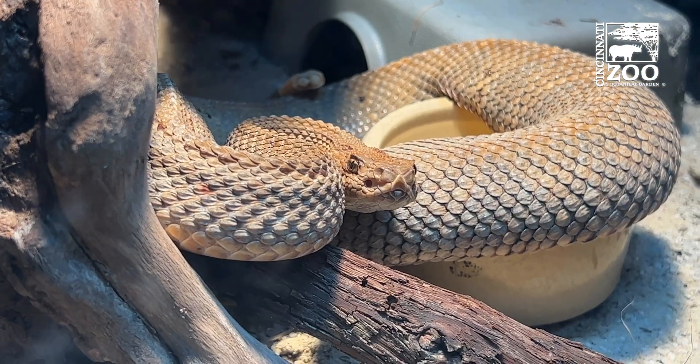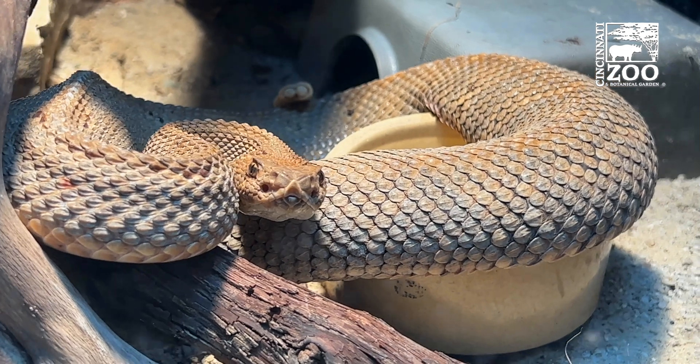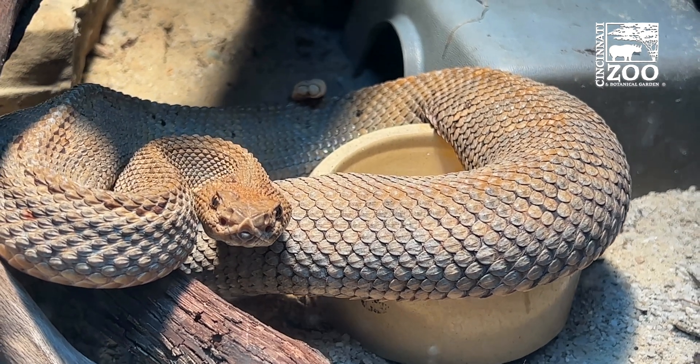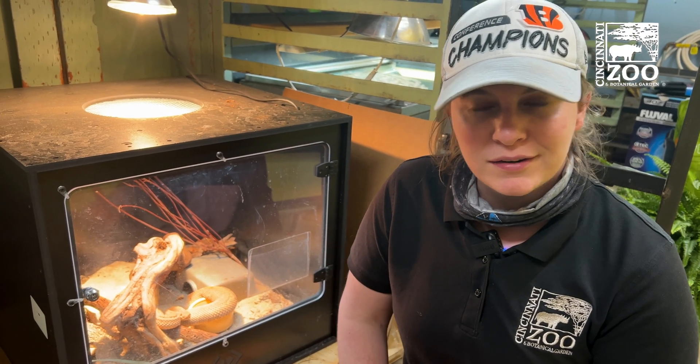We have our female probably due in about a few weeks. We introduced our male to her back in October on exhibit — some of you may have seen some interesting breeding behavior. The male was very interested in her; it took her some time to warm up to him. We did see an actual lock, which means that he was successful in breeding with her.